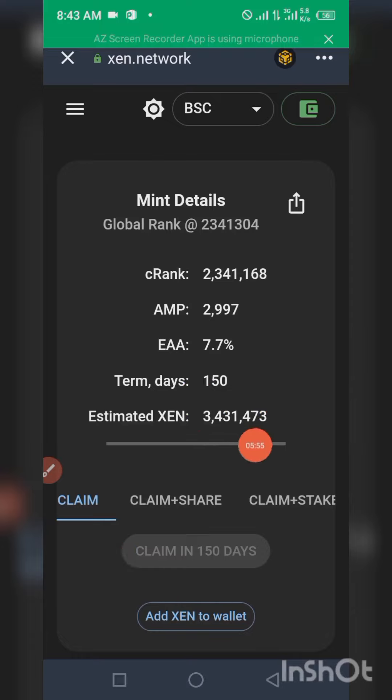Once I click on claim, I can easily stake it — just click on claim and stake it. It depends on your choice: you can hold the token, or you can also sell it at the end of the contract. Guys, that's what I have for you — thank you for watching, I love you.